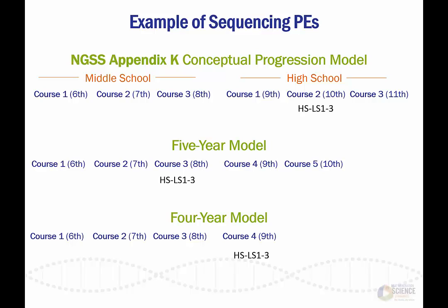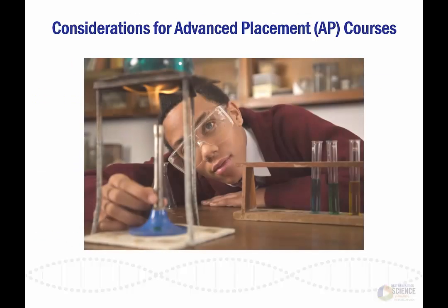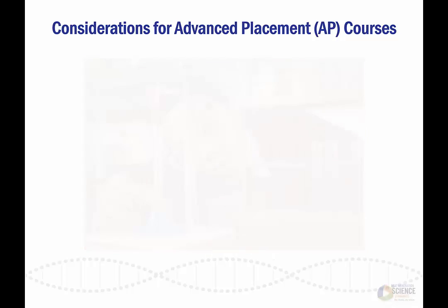As a reminder, creating the NGSS accelerated model course maps was a first step in the process of creating accelerated pathways. For many districts, these models alone may provide sufficient guidance. However, in addition to the accelerated model course maps, there are also considerations to be made for advanced level science courses, specifically AP science courses. The content in the Next Generation Science Standards was compared to the content in the course guides for AP Biology, AP Chemistry, and AP Physics 1 and 2.